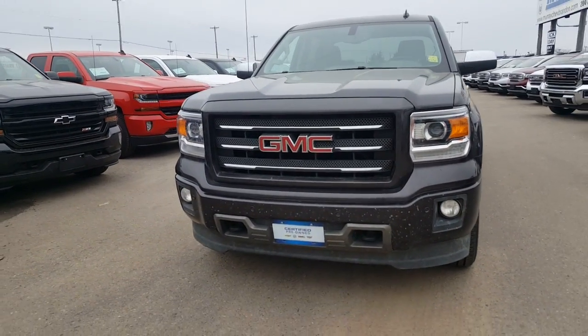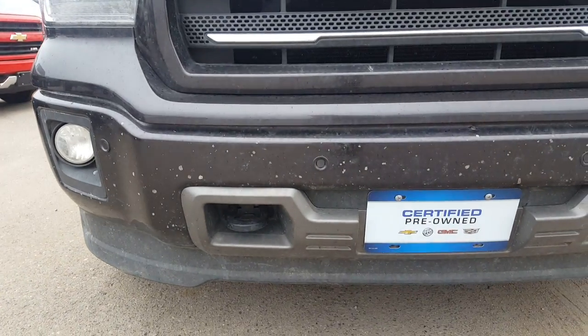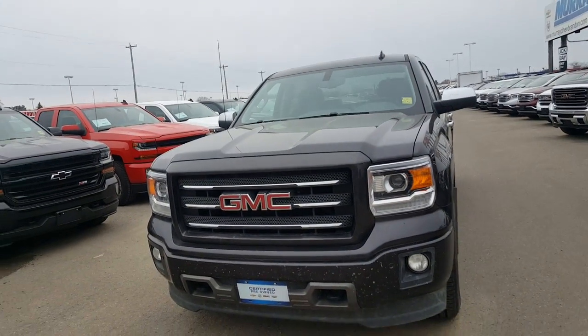It just has some gravel rash on it, and they're gonna be fixing this up. So all the bottom side of this bumper here — the metal bumper — they're going to repaint that for us.